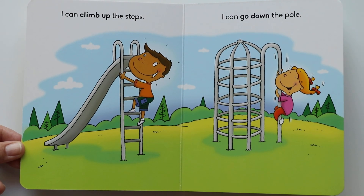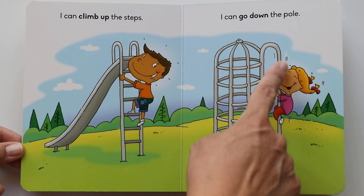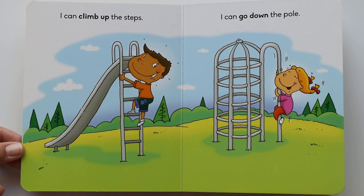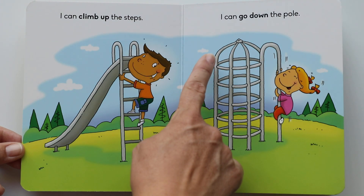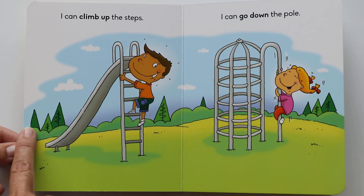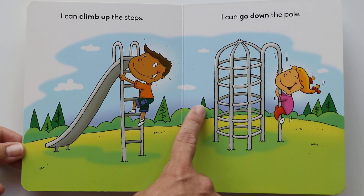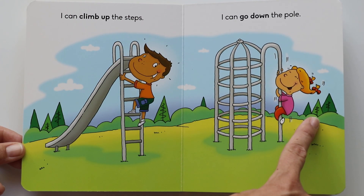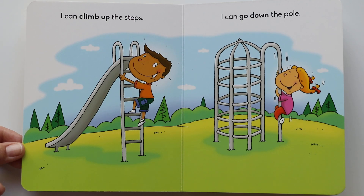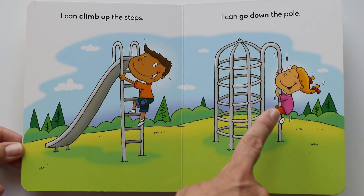I can go down the pole. Do you see her? She climbed up and then she's going down the pole. It's so pretty outside with the sky and the clouds. Do you see the trees? I see one, two, three, four, five, six, seven, eight trees. They're having fun — he's climbing up and she's going down.